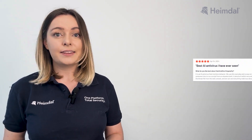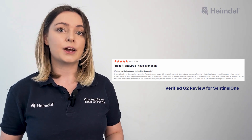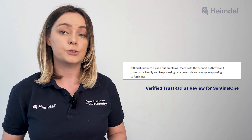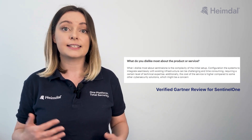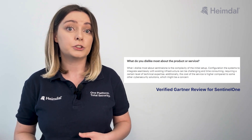Other users state that it detects potential infections immediately, quarantines and neutralizes malware within seconds, and prevents unauthorized users from disabling it. However, customer support is a common concern, with users reporting delays in response times, particularly for urgent issues, and a reliance on emails rather than direct calls. Initial deployment can be tricky, though it becomes easier with experience. Another limitation is its AI-driven detection, which can sometimes be over-aggressive, misidentifying legitimate tools as threats.